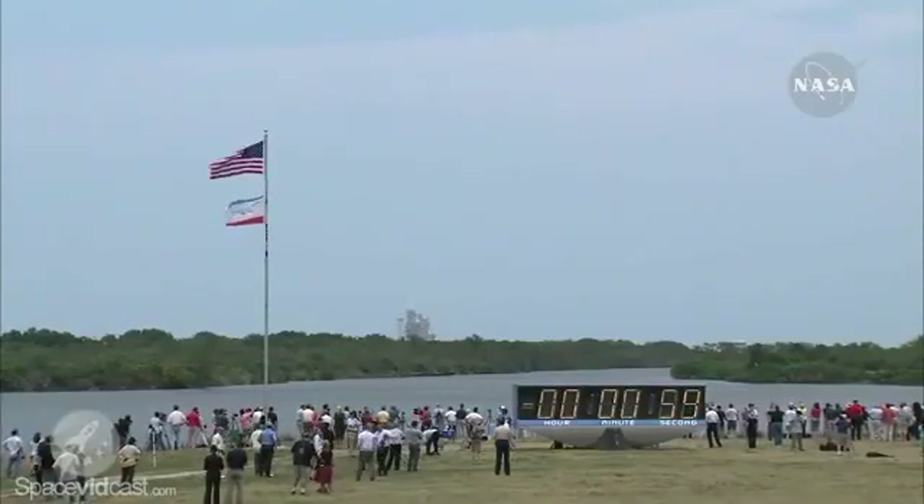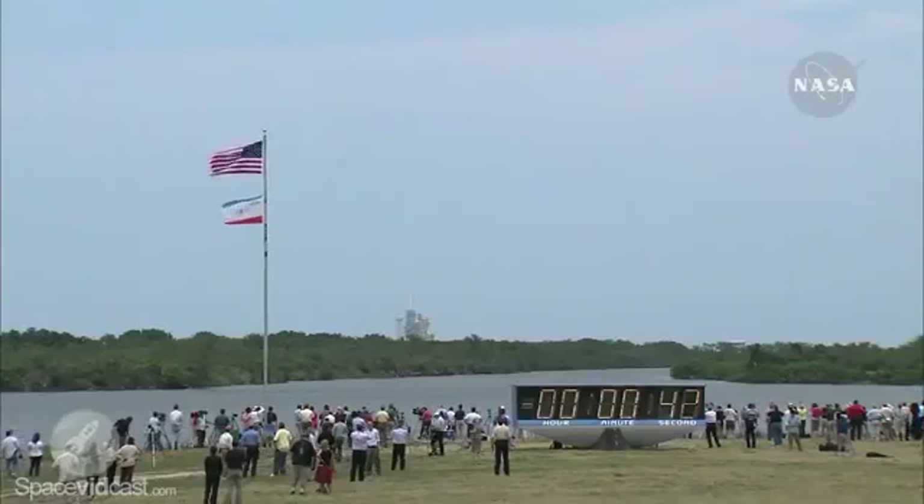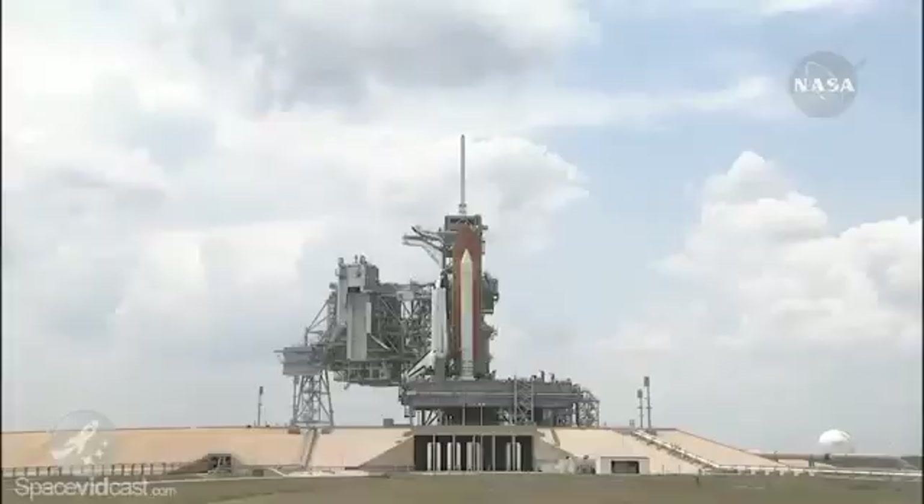One minute. No birds observed in the immediate vicinity of the flight path. Final check of the SRB commands. SRB joint heaters being turned off. Liquid oxygen, liquid hydrogen fill and drain valves are being closed.